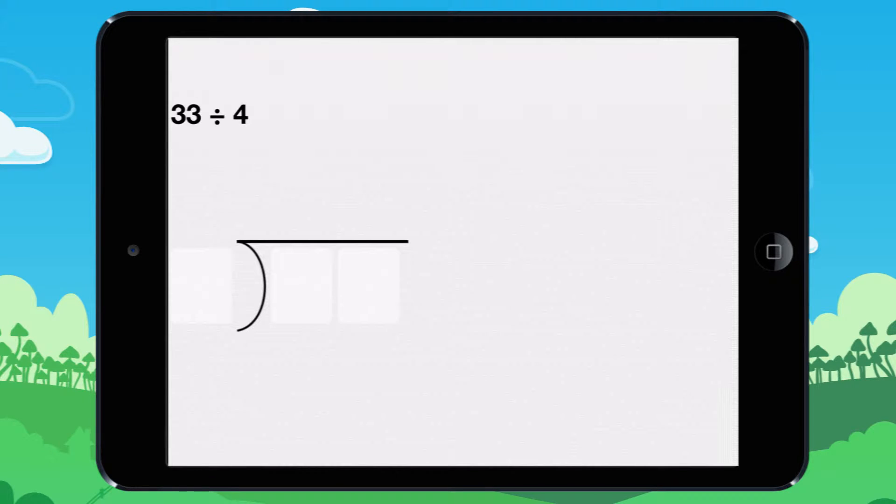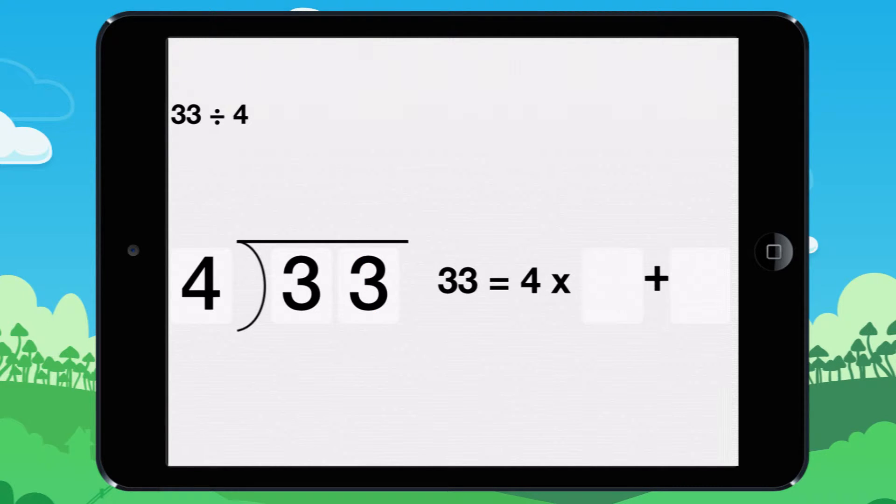Find the answer to these divisions. First write the division in the correct form. Do this multiplication and submit.